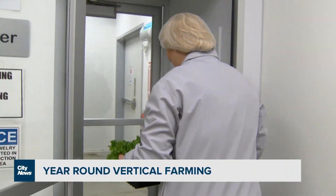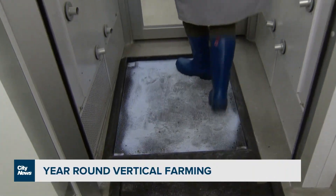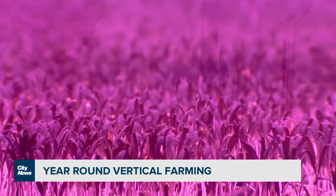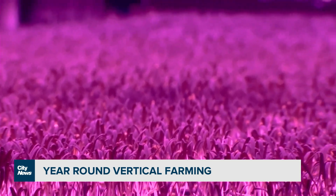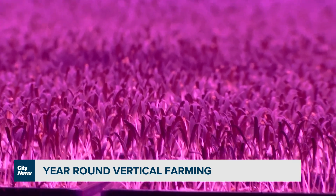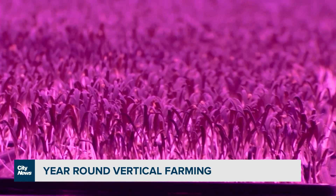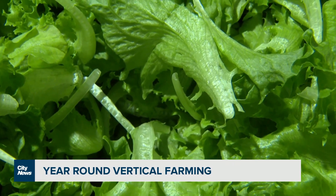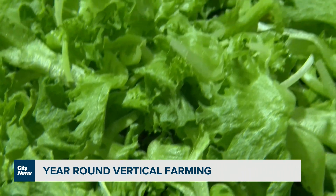We're entering our processing area where we harvest all of our greens and ensure safety as much as possible. Today we're at Goodleaf Farms — behind us is our grow room, which is going to supply 900,000 pounds of leafy greens to Canadians every year from the 48,000 square feet we have here.